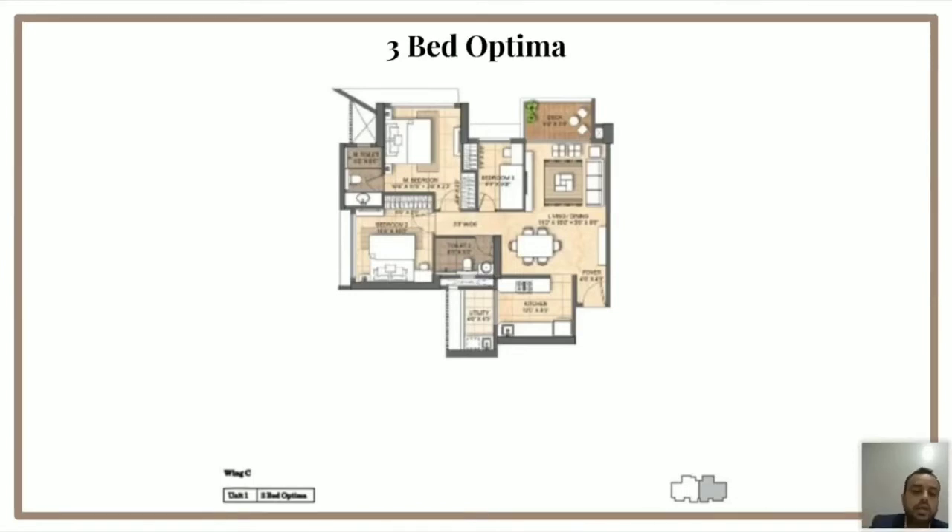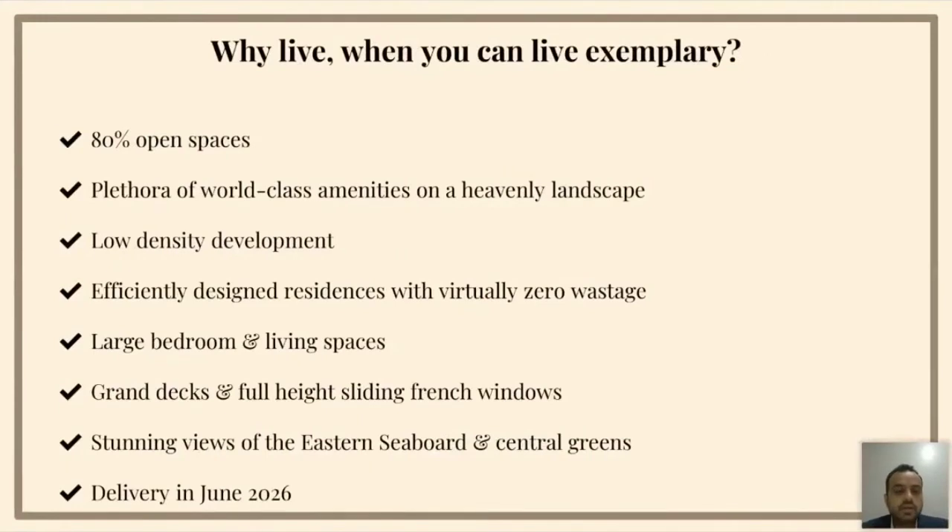Another very big plus for this layout is that you get 2 car parkings and not one — that is another big value add. In today's market, people are aspiring to move into bigger houses. Whether you look at the 3-bed optima which gives you a third bedroom, the 3-bed with study which gives you three proper bedrooms and a study, or the 4-bed with study — they all add a lot more value to customers. That is why our layouts are our biggest strength of the project.